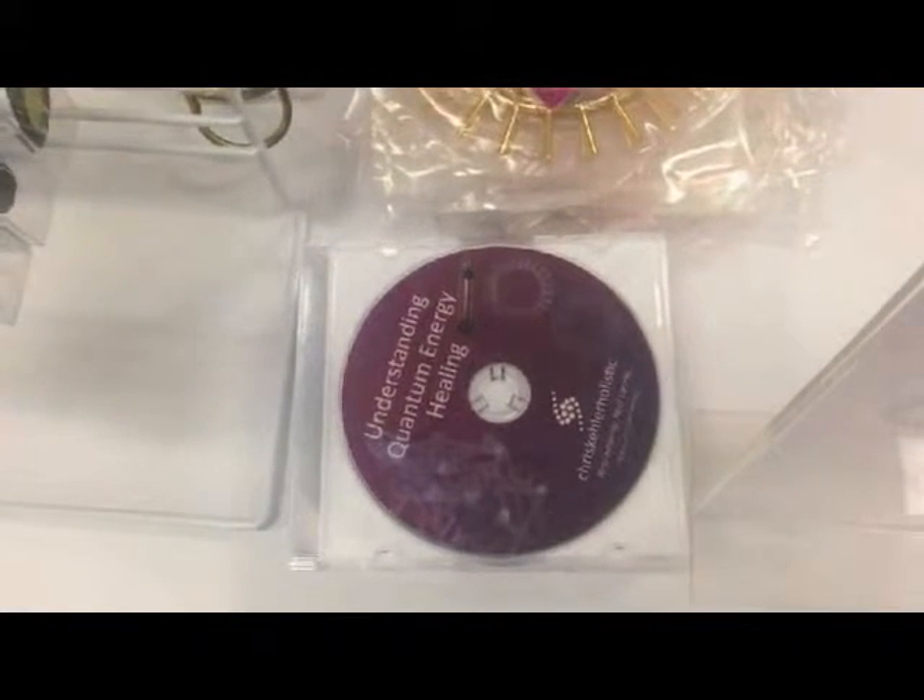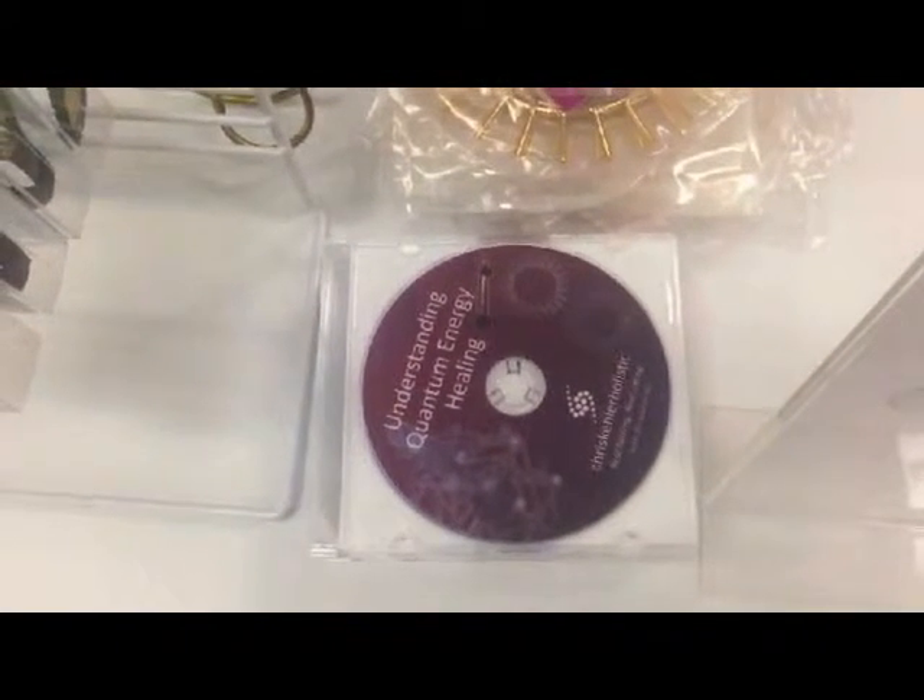We've also got the wonderful DVD 'Understanding Quantum Energy' — exactly how it works — so you can learn for yourself and get a better feel for how energy can help heal your body.